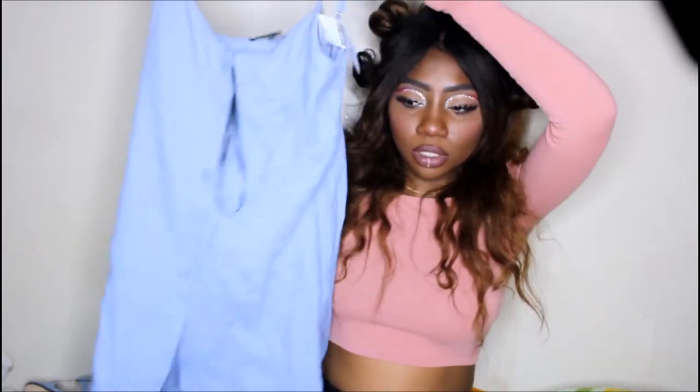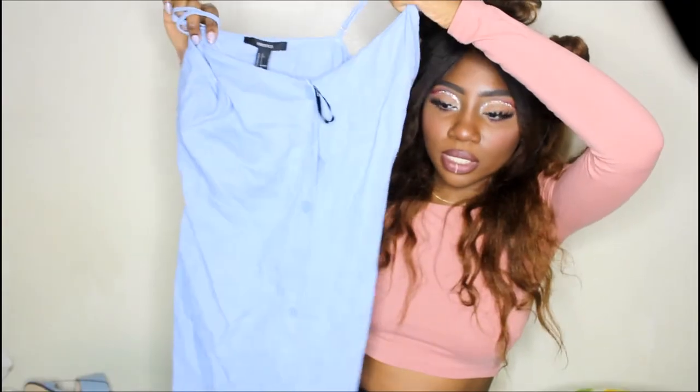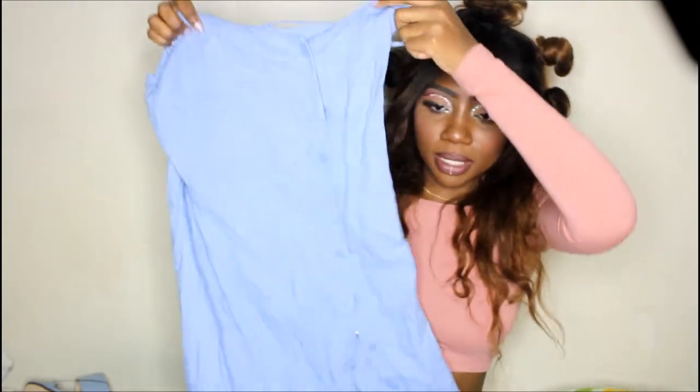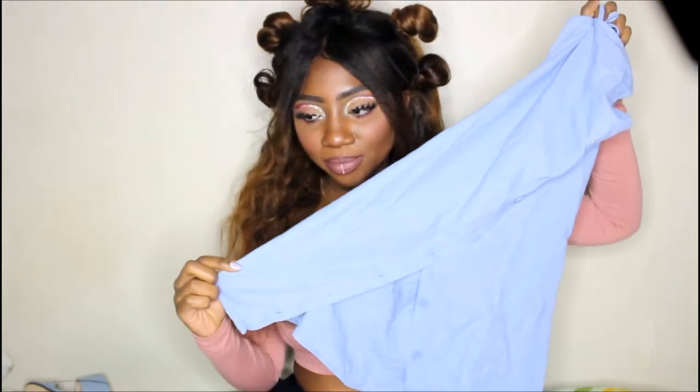I actually bought those two red items just for a photo shoot and was gonna return one, but I decided to keep both. So the next thing is actually the first item I bought during this haul — this really cute button-down baby blue mini dress. I think this is going to be so cute, especially for the 60s aesthetic I'm going for.